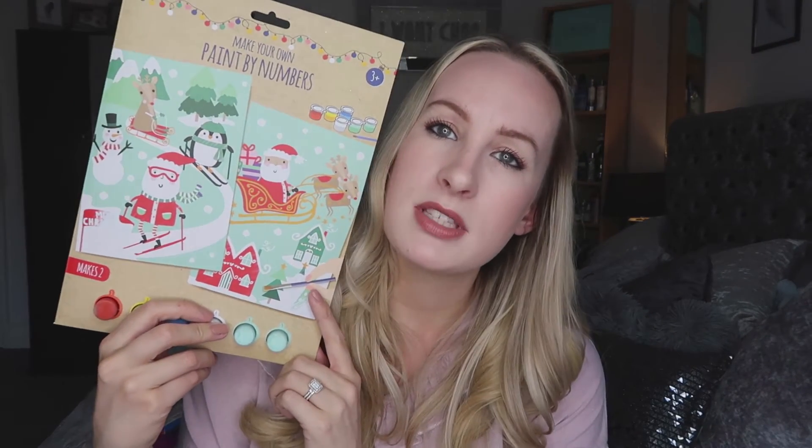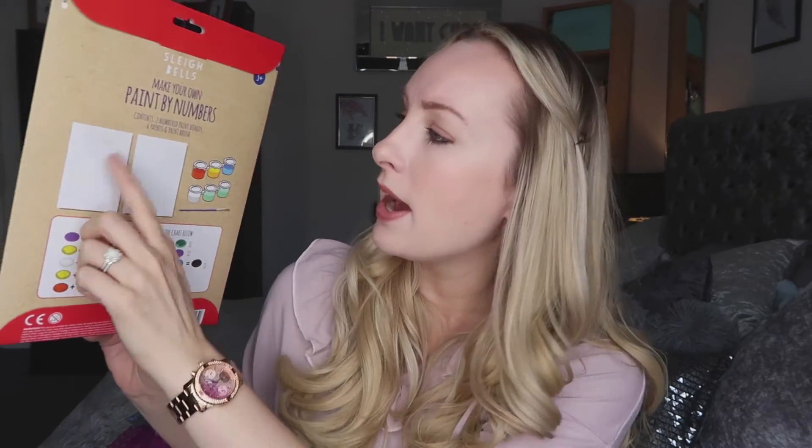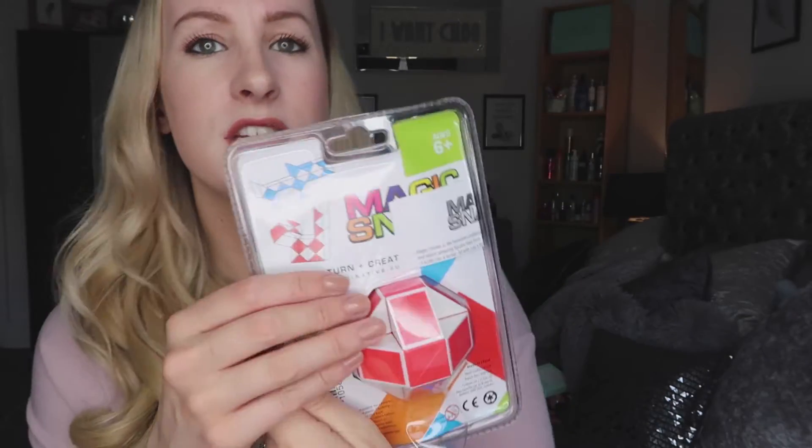The last two bits I got: first is a paint by numbers set, perfect for Christmas Eve boxes. It comes with two sheets of paper and all the paints, so two children can each do one without needing two packs — that was 99p. The other thing is this ball that moves and lets you create different shapes, which encourages creativity. It says age six plus but I know my girls will enjoy it — also 99p.